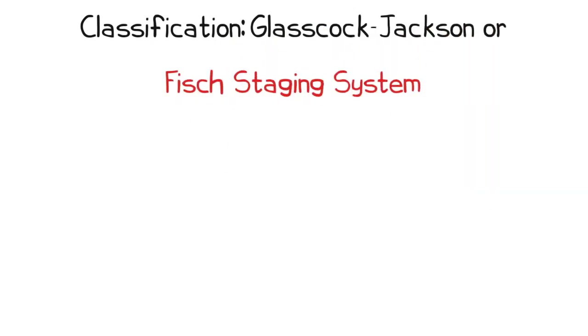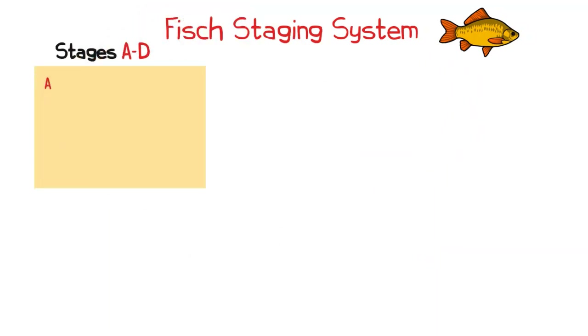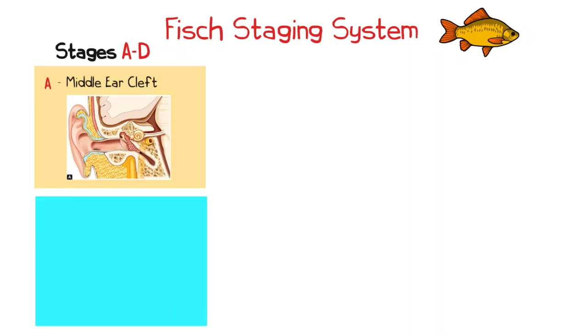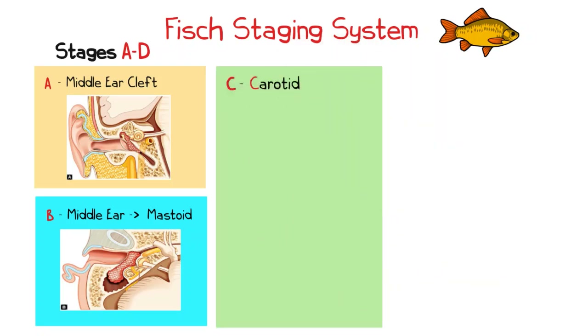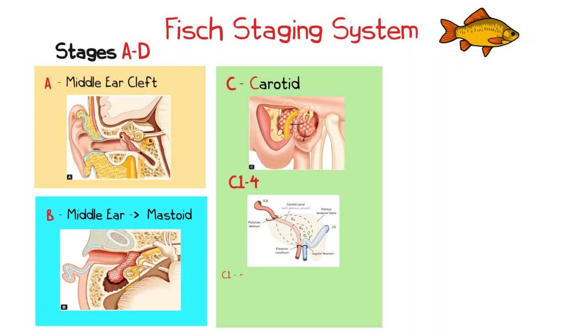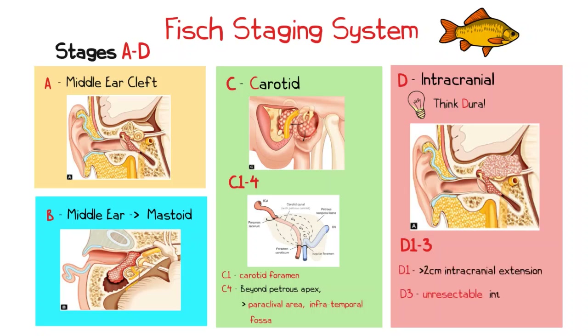Jugulotympanic paragangliomas can be staged according to the Glasscock-Jackson or FISH staging systems. The FISH staging system progresses from type A to type D, where type A describes a tumour confined to the middle ear cleft, and type B extends from the middle ear to the mastoid. Type C describes lesions involving the carotid, subdivided into C1 to C4, where C1 describes those affecting the carotid foramen and C4 describes lesions extending beyond the petrous apex involving the paraclival area and infratemporal fossa. Type D lesions have an intracranial extension, subdivided into D1, D2, and D3, where D1 describes less than 2 cm intracranial extension and D3 describes an unresectable intracranial tumour.